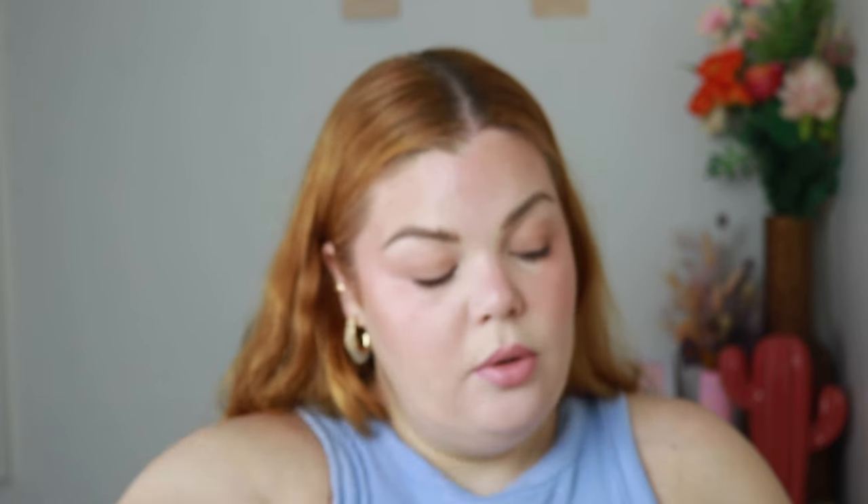What I'm replacing it with is an Hourglass lipstick. I feel like these might get discontinued at some point since they brought out actual lipstick bullets. I'm not even sure if this shade exists anymore, but it's really pretty and I can see myself wearing it daily. It's called No One Knows and it's a really nice peachy pink. If I can get into the habit of wearing this daily like I did with the last one, it'll be great.